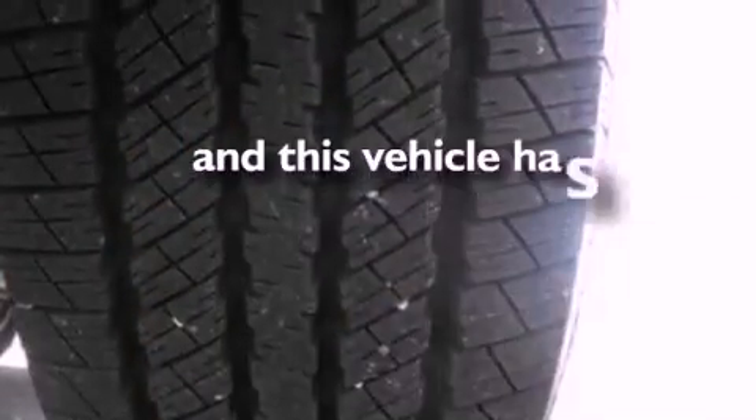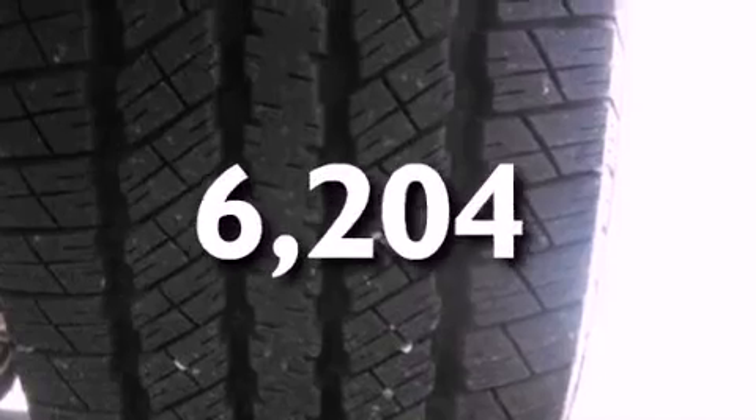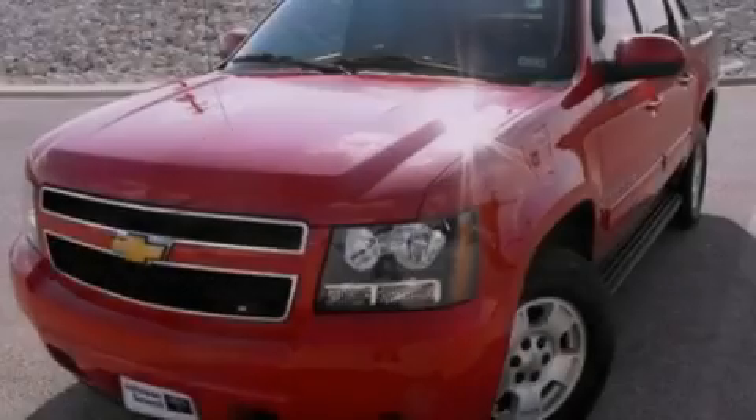This vehicle has fewer than 7,000 miles on the odometer. We invite you to contact us today to learn more about this vehicle.